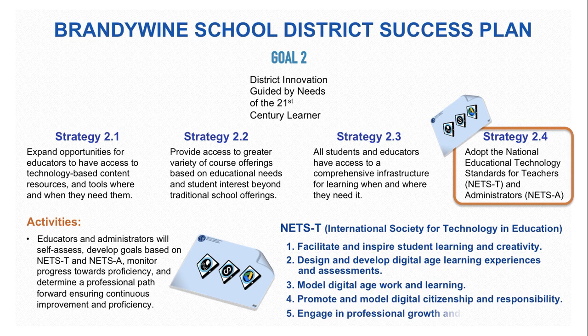The five main goals of the NETS standards are to facilitate and inspire student learning and creativity, design and develop digital age learning experiences and assessments, model digital age work and learning, promote and model digital citizenship and responsibility, and engage in professional growth and leadership.